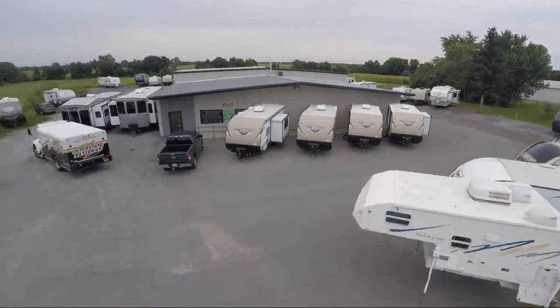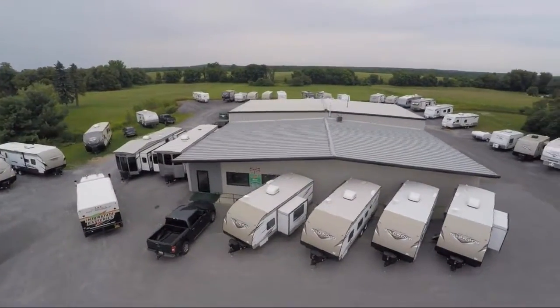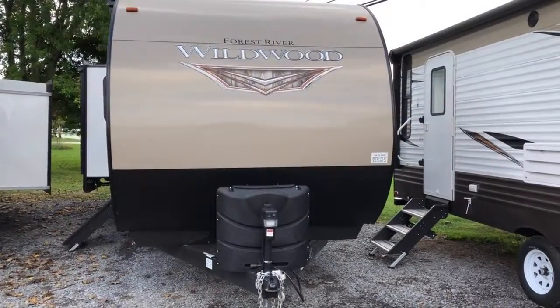Welcome to Caskinette RV and take a look at another one of our great RVs from our inventory. Microwave.